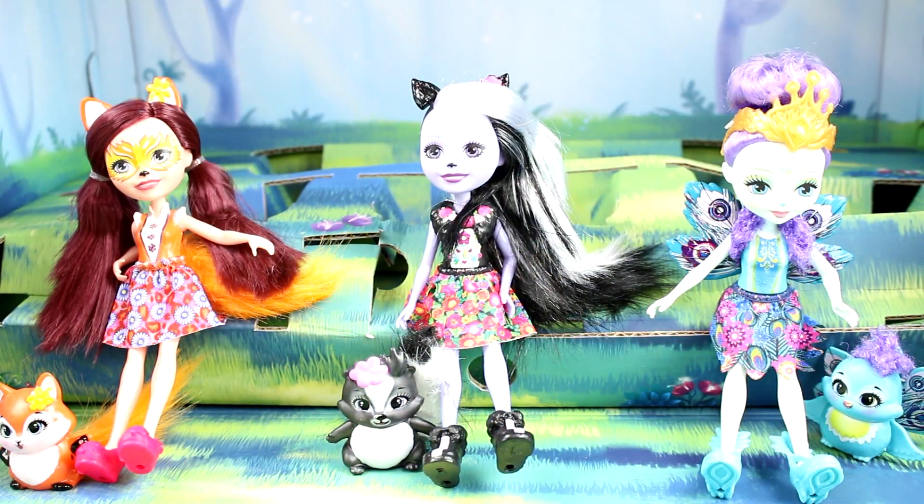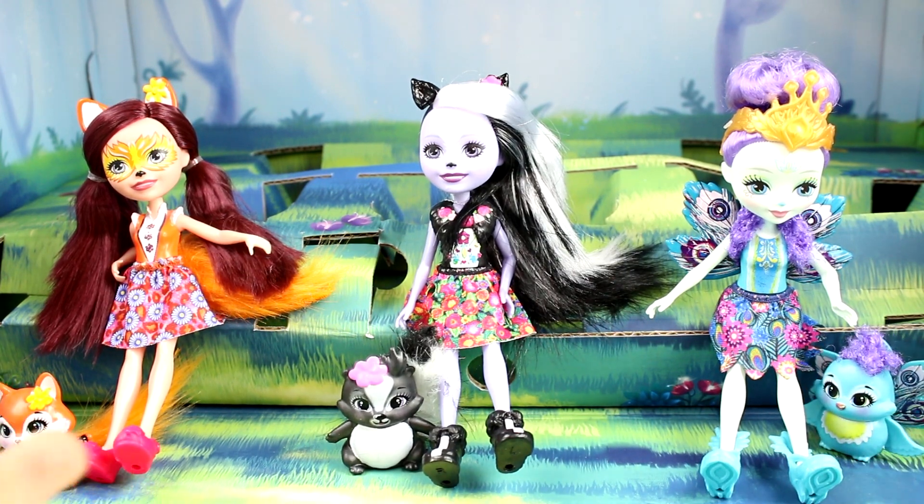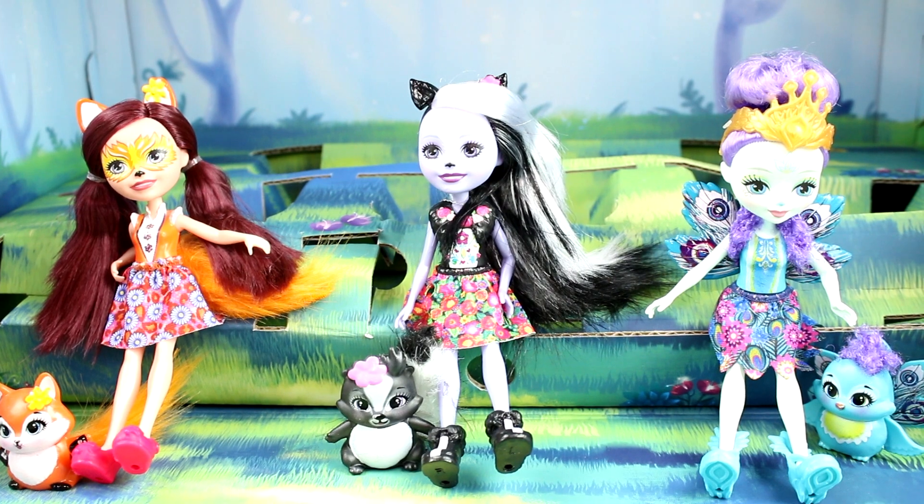I want to thank Mattel again for sending this box of Enchantimals goodies over to me. Super cute - love the little fox headband, the poster, and the cards. These girls are super cute. You guys will have to let me know which girl is your favorite that we opened today. I'm going to choose Powder Peacock - I just think she is so pretty. But they're all so cool and they all have awesome features. Make sure you go check out the Built for Two set video, which I will link in the iCard above. Thank you guys so much for watching. Make sure you give this video a thumbs up and don't forget to subscribe because I post new videos every single day. Thank you guys again and I will see you next time. Bye!